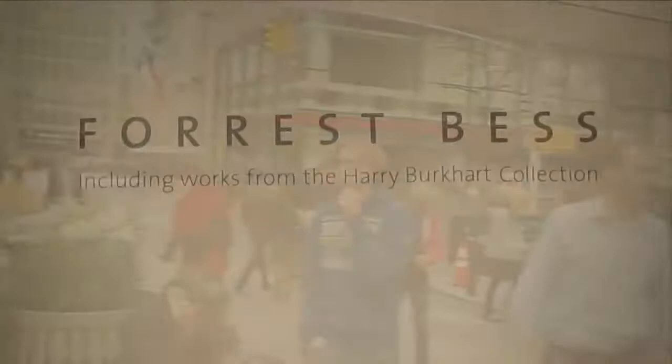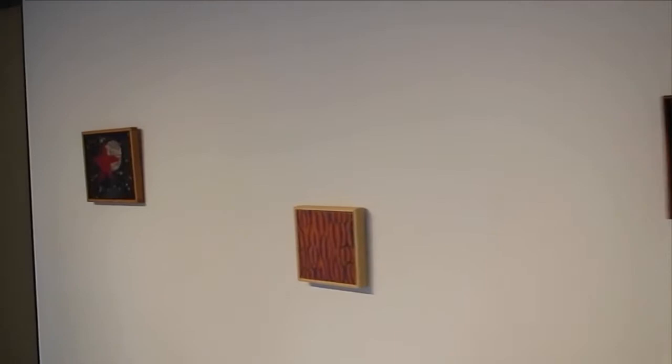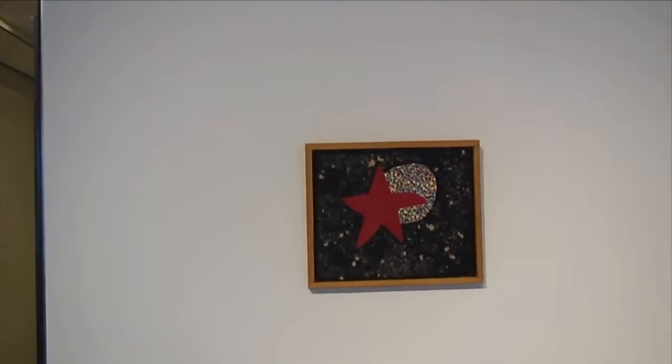We're up here on the 20th floor and this is really a historic exhibition. I've been in New York for about 30 years and it's only been one or two times that they've ever had a really good grouping of this work that's been visible.